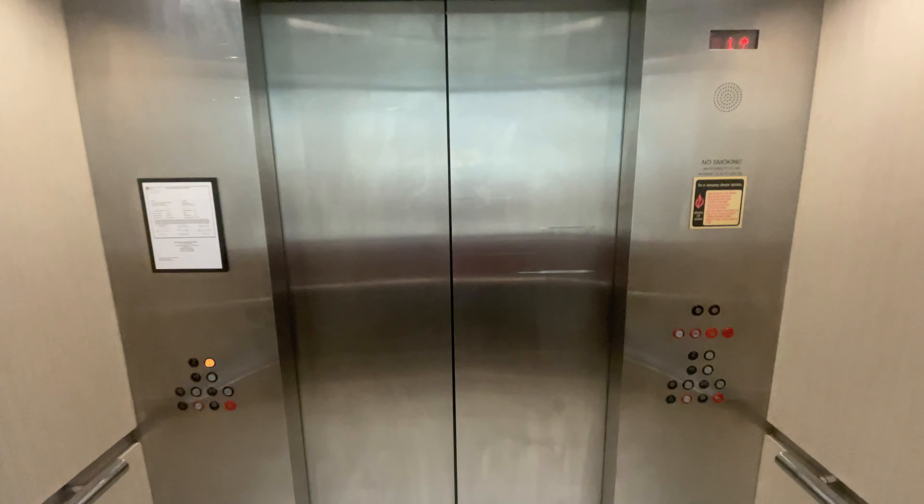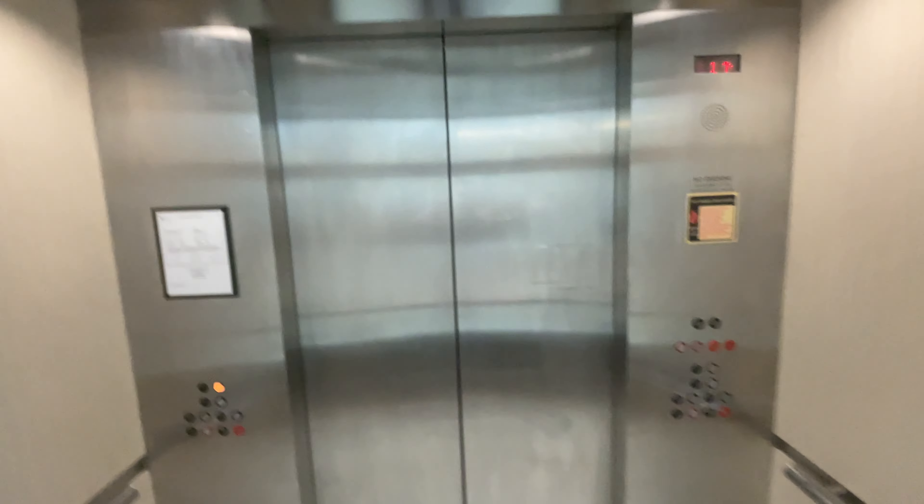Here's our cab view. Very nice elevator. Look at the ceiling. Can you see high? Can't get to the phone. 3500 pound capacity.